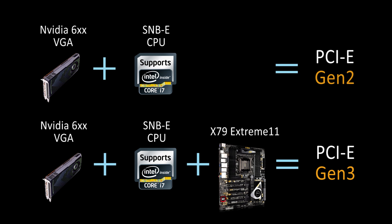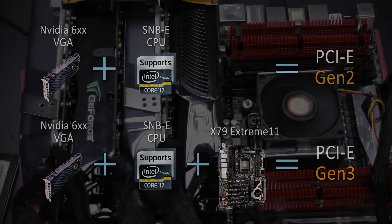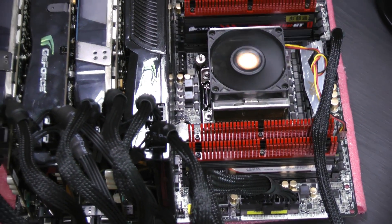which has added a PLX chip to the motherboard, it will prevent this from happening. That's why ASRock's X79 Extreme 11 can provide Gen 3 4-way SLI.